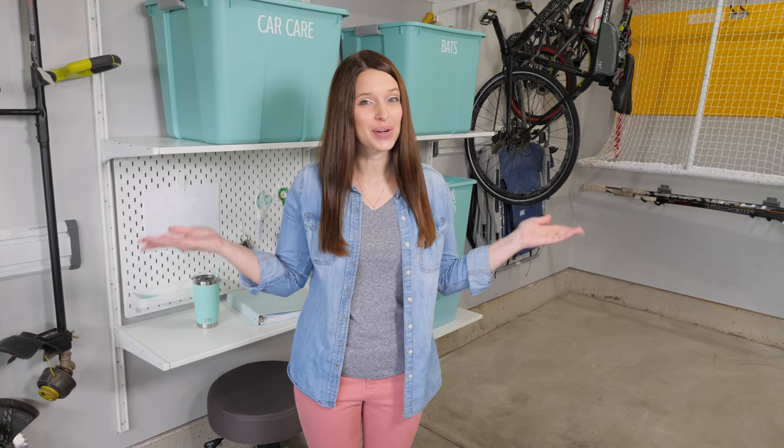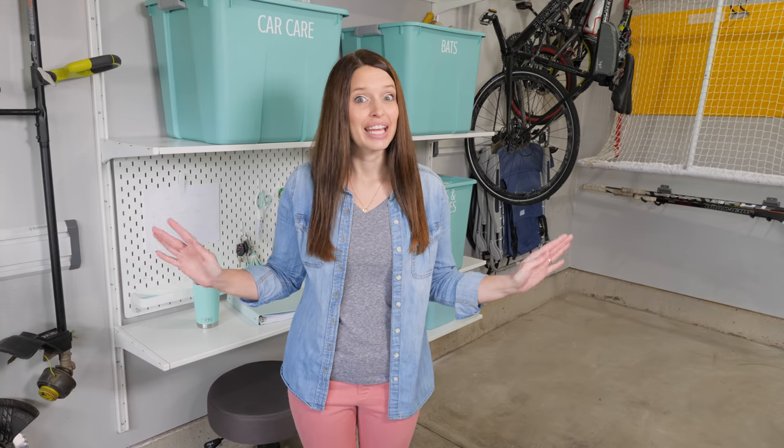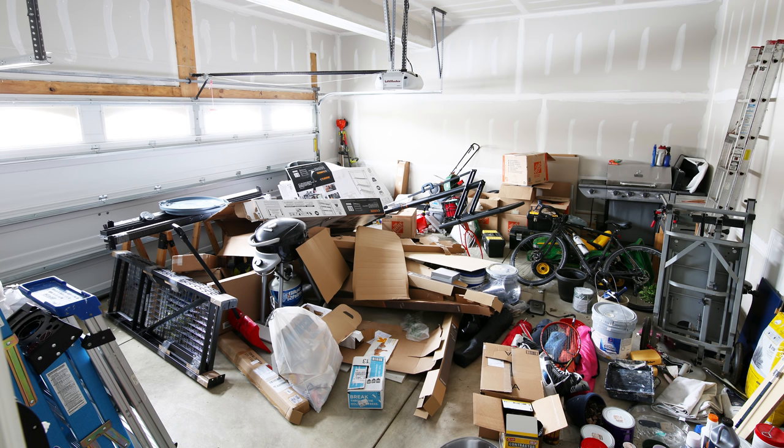Hey it's Abby and today I am so excited to take you on a tour of our organized garage. It wasn't always organized though — in fact I'm embarrassed to say that at one point it looked like this. But I'm thrilled to say that after working on it little by little over the past several months, we finally have the organized garage I have been hoping for.